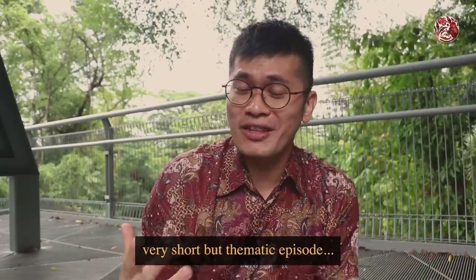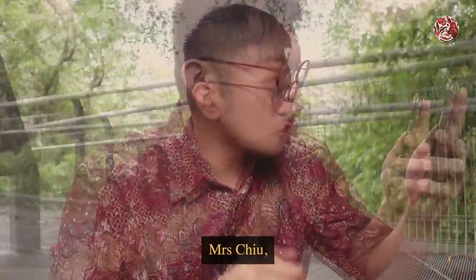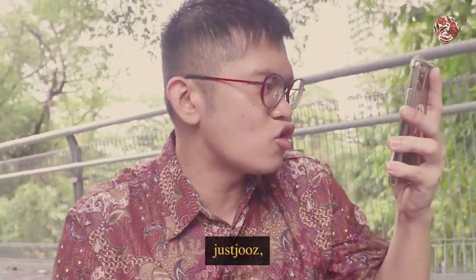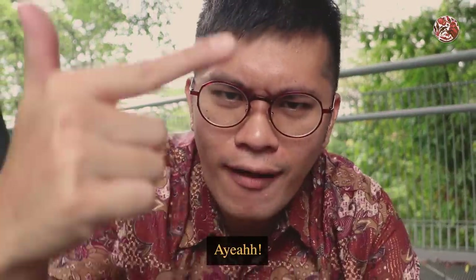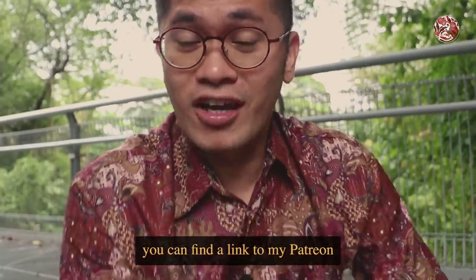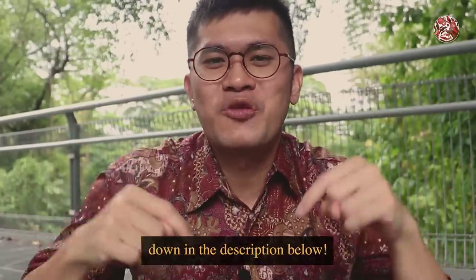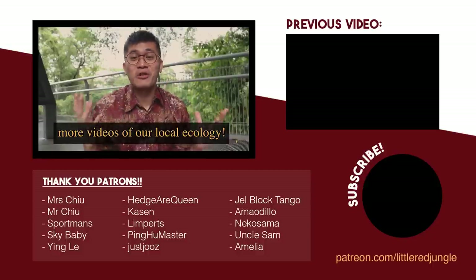This marks the end of this short but thematic episode. Before we go, I'd like to give a big shout out to Mrs. Chew, Mr. Chew, Sportman, Skybaby, Ingler, Hijri Queen, Kaysen, Limperds, Pinghu, Master, Jastruz, Jabalock, Tango, Amodilon, Neko, Summer, Uncle Sam, Amelia, Cook and Spider, Low Eli, Big Three Circles, Amy, Neuro Angel and Amy. Thank you for supporting this channel directly. If you'd like to do the same, the link to my Patreon is in the description below. Do also follow me on all my other social media platforms and subscribe to watch more videos of our local ecology.